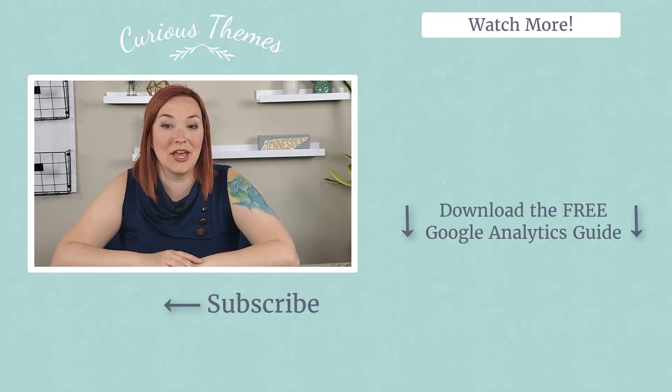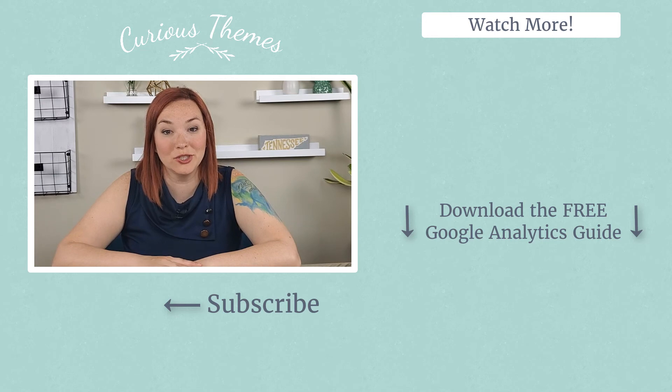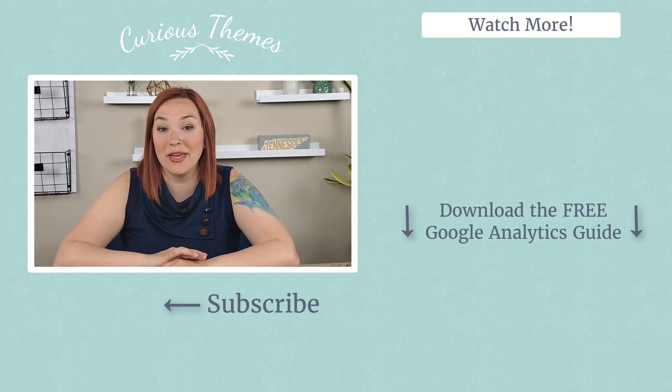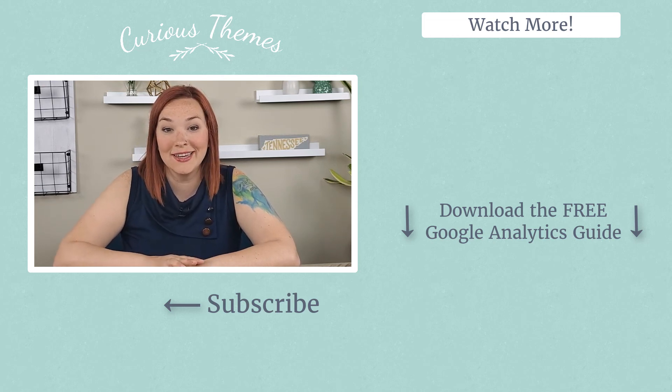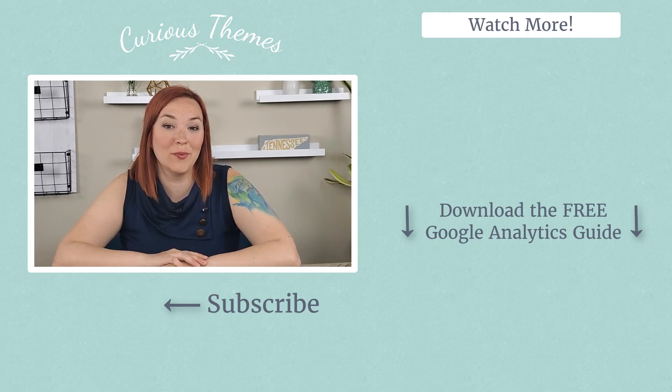Again, I really highly recommend you check out the Loox Shopify app. Make sure to click the link in the description below to get an extended 30-day free trial. We would love to hear from you, so comment below and let us know — have you already been asking for reviews for your Shopify store, or is this something new you're adding today? Also, make sure to subscribe to be the first notified whenever we put out new videos about Shopify and how to grow your online store.